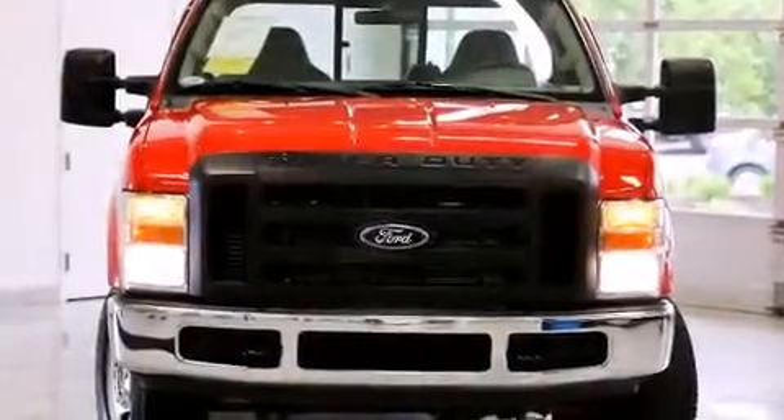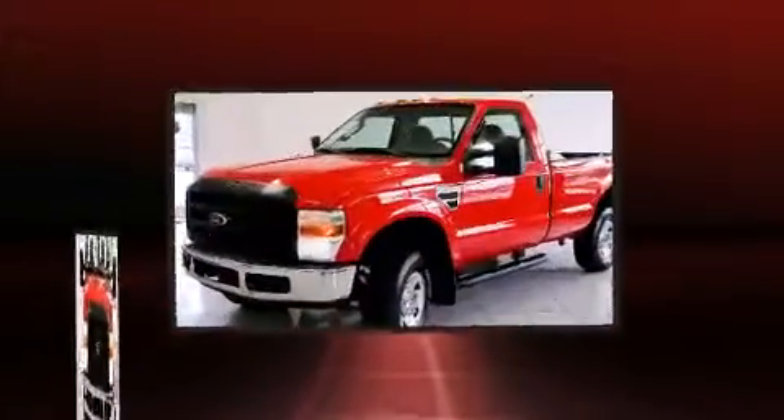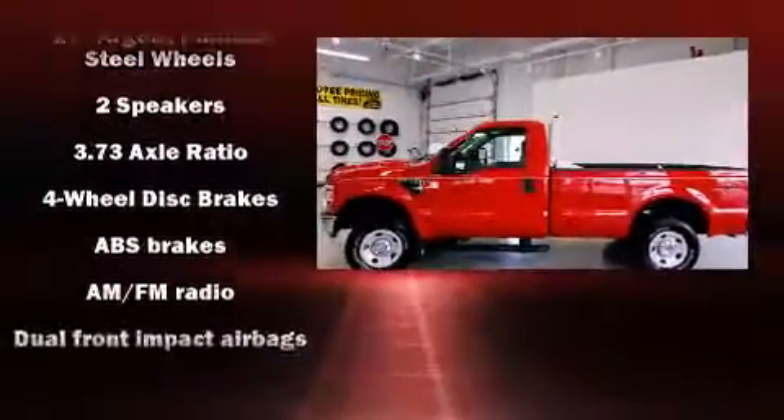Come test drive this 2008 Ford F-250. It distinguishes itself from the competition with features such as a tachometer, variably intermittent wipers, a trip computer, a rear step bumper, a trailer hitch, and much more.